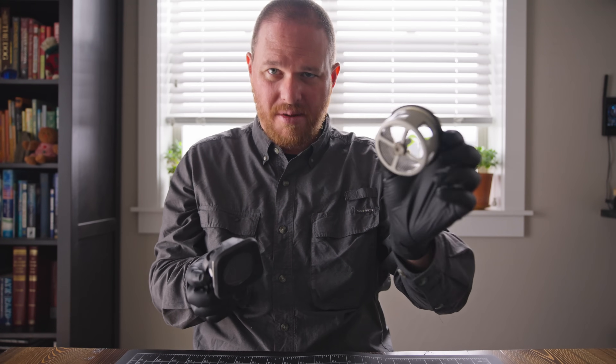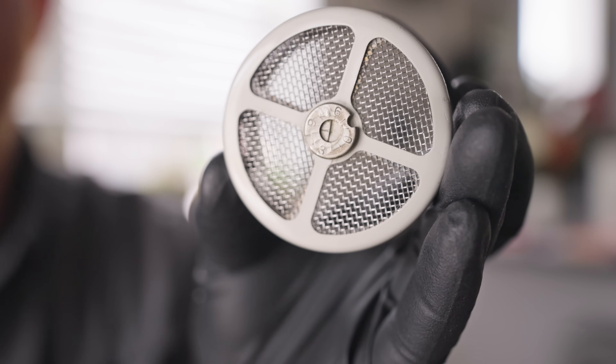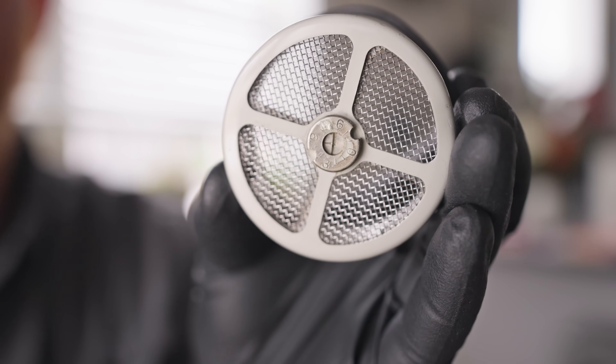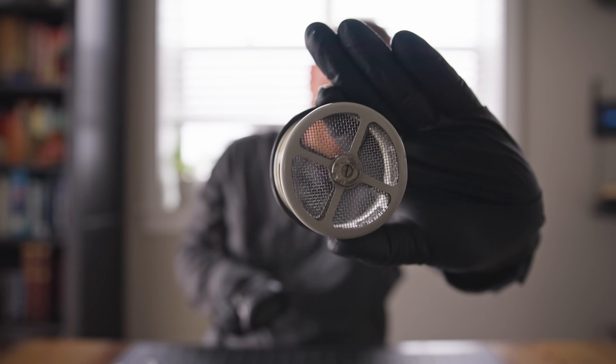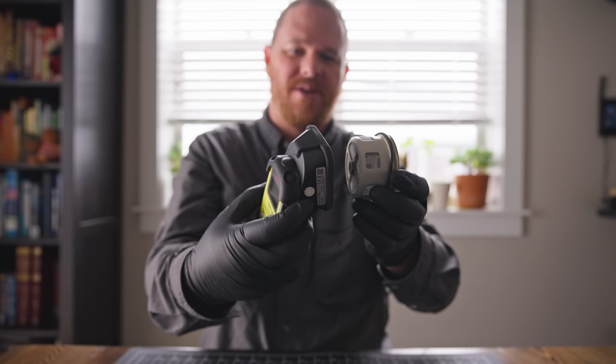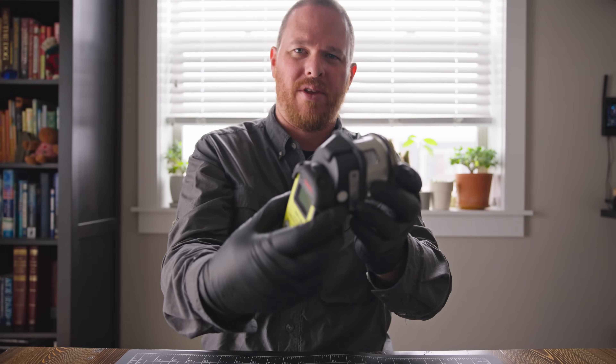Even if the source is still in its container, just on the backside of it — the area where the screw is — you can see that this will also send my detector into overload.